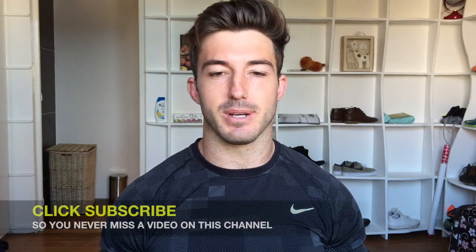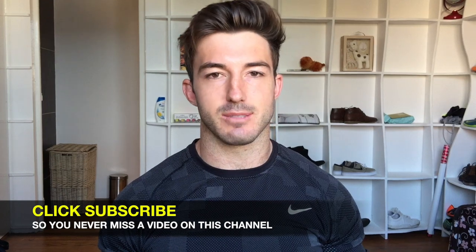Hey guys! So today's video is all about the keto flu. A lot of you will know what I'm talking about, but I'm just going to explain what the keto flu is, how it works, and how we can potentially avoid it.